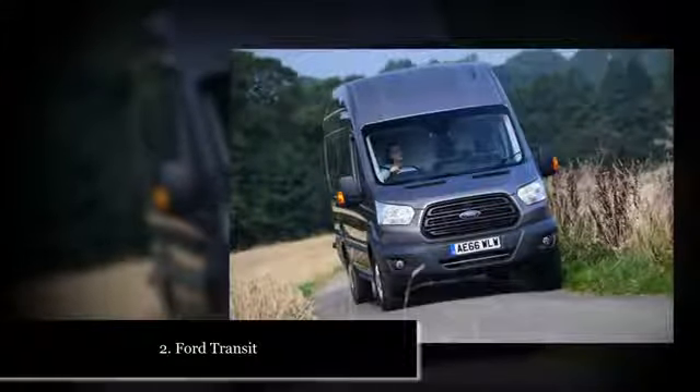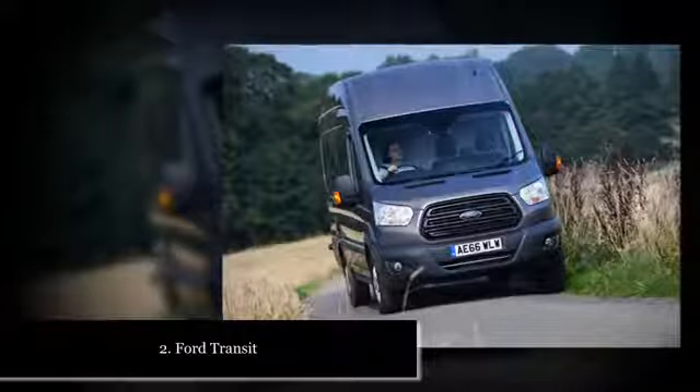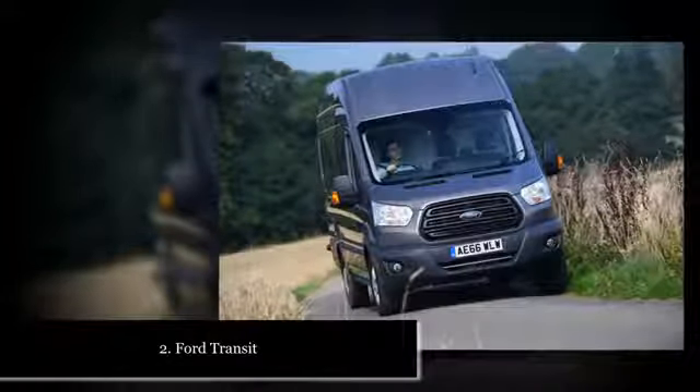If you need a van for short-haul city trips, long-distance multiple-drop delivery driving, or simply transporting you, your colleagues and your tools from job to job, there's a panel van to suit.